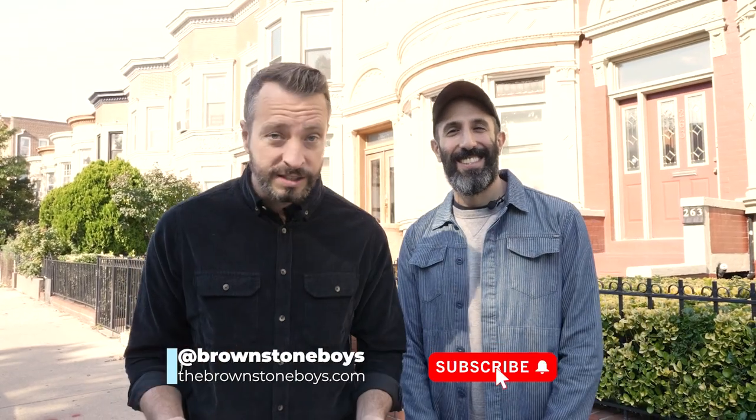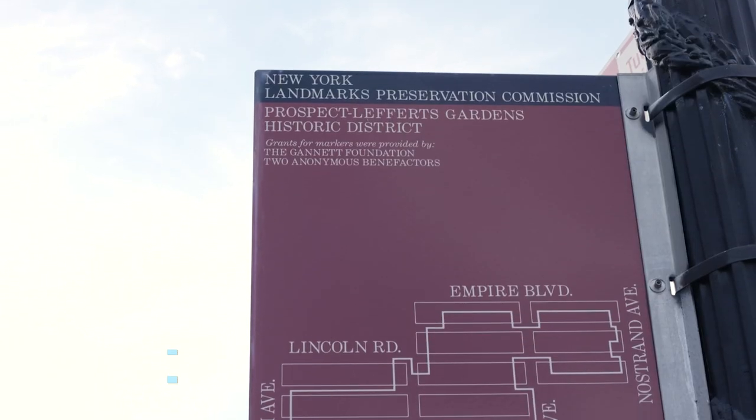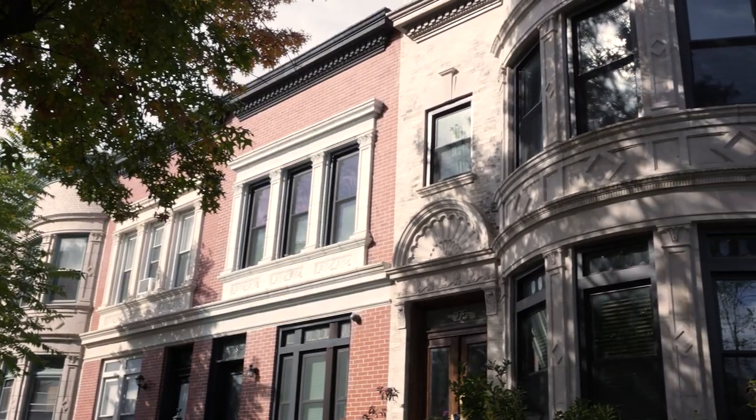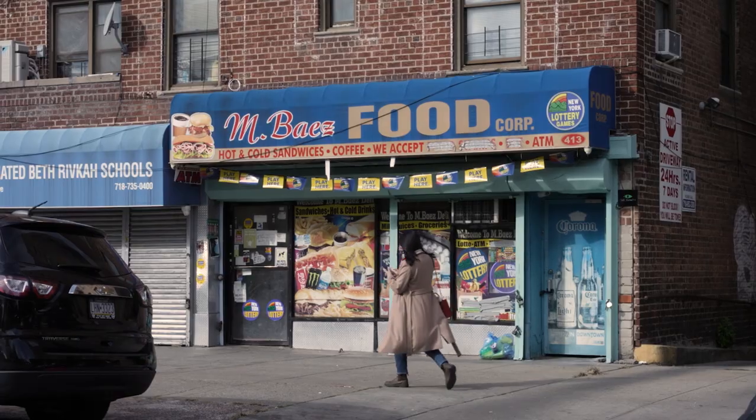Hey, it's the Brownstone Boys and we are here in the beautiful historic district of Prospect Lefferts Gardens. It's a small neighborhood right by Crown Heights, Brooklyn, and it's known for its row houses, barrel front homes, and lots of storefronts. Speaking of storefronts, we are taking you inside our latest renovation project: New Life on Nostrand.